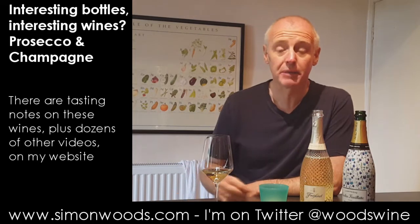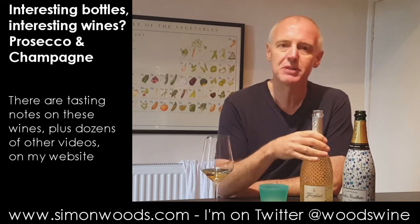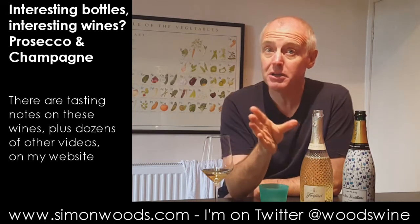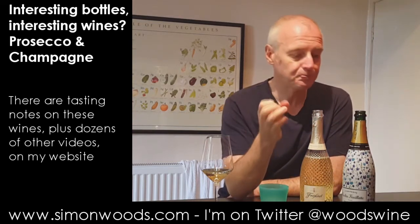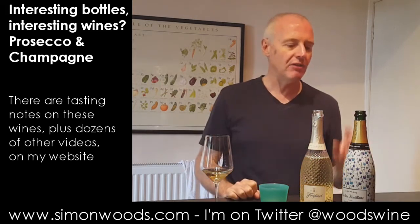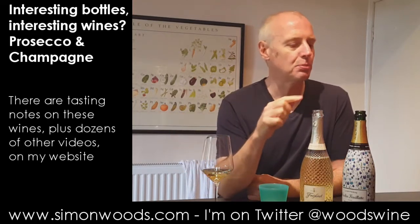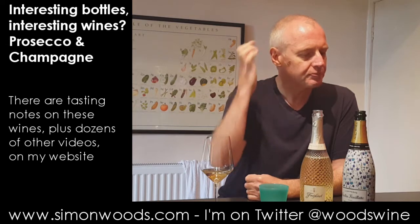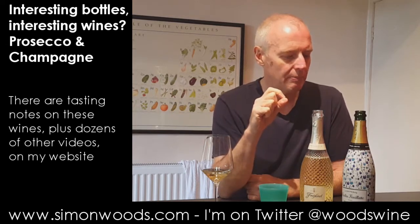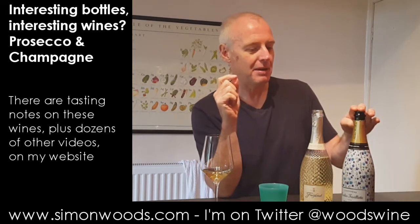And it is more interesting. More depth, more richness. Some people prefer the Prosecco because the Champagne has that little bit more tartness and sharpness. But in terms of depth of flavour and different layers of flavour, there's that toasty, biscuity edge, a little bit of brioche, a little bit of crystallised pineapple, and some of that toasty, nutty development as well. So wine for wine, the Nicolas Feuillatte is a better wine.